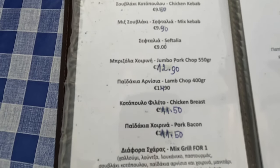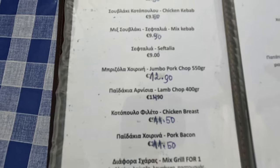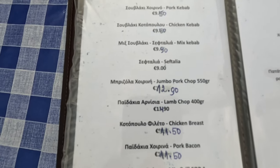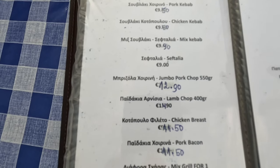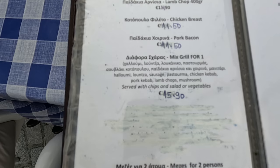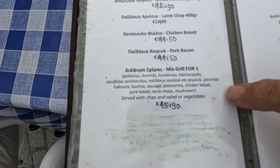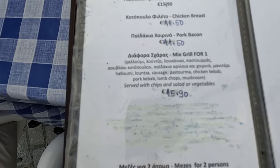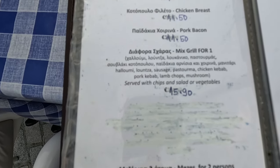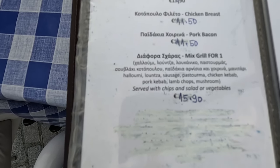I think our friend's going for the jumbo pork chop — a full 550 grams at €12.90. And don't forget you get chips and salad with all that as well. And look, there's a mixed grill for just €15.90 — that's a good price, isn't it? It's a very good price. That's a lot of meat, a lot of food for €15.90.